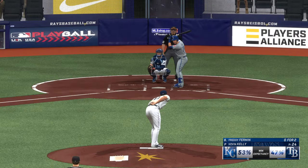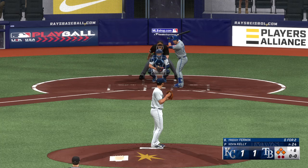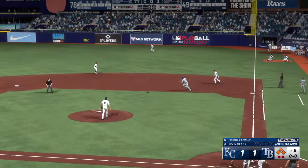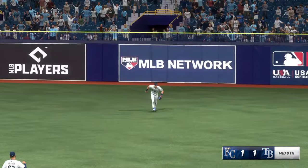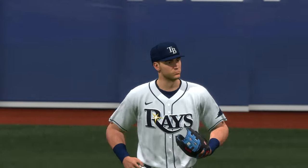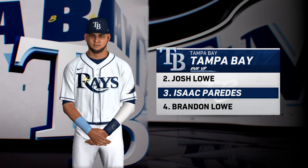And here is Freddy Fermin. That's in the air to right field — makes the catch. Huge opportunity missed there. Two-three-four — two up in the home half of the sixth, all tied 1-1.